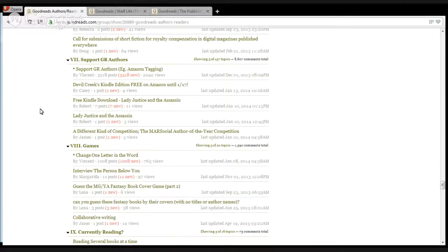Start with the welcome tab — even in the giveaway groups, they have protocol listed there. The first thing you want to do is see what their rules are. For a group like Goodreads Authors and Readers, they do allow you to plug your book, whether you have a free Kindle download or a giveaway going. It's actually in Section 7 called 'Support GR Authors.' A lot of these groups have a special self-promotion section because they support authors — they just want to contain it so discussions stay on topic.